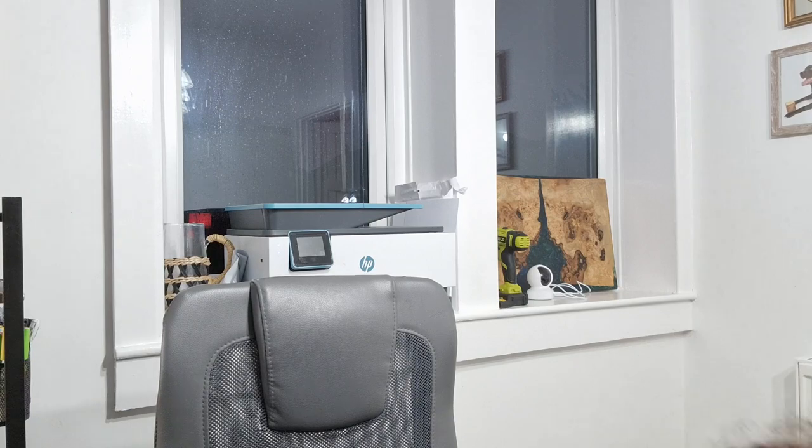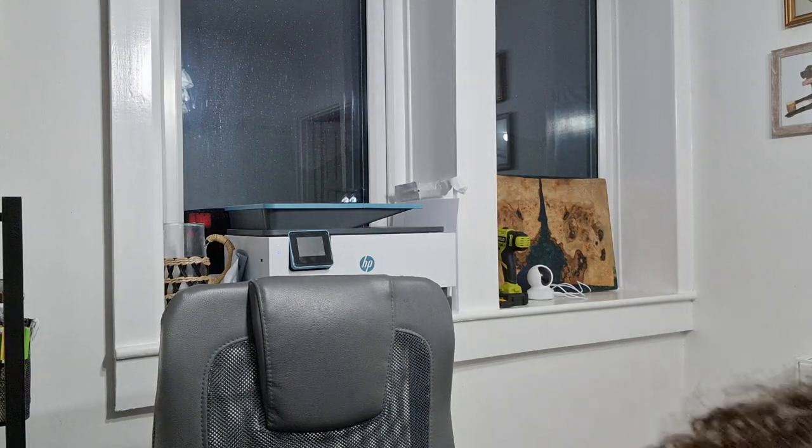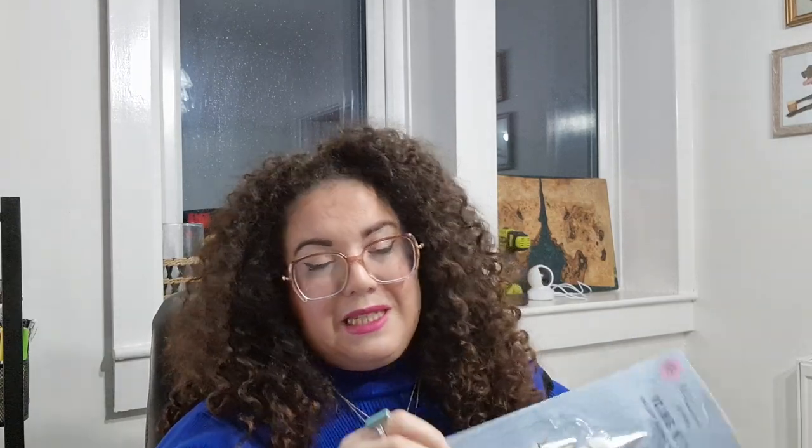Then we have some baking stuff. There's a 10-piece icing bags and nozzles set. I've no idea how easy it is to use but I want to give it a go. I've got some Christmas bakes to make. Like I said, I'm not very good at baking, so I'm just giving it a go.